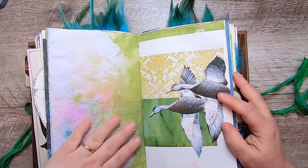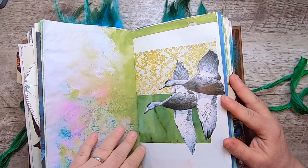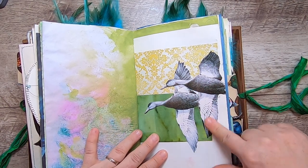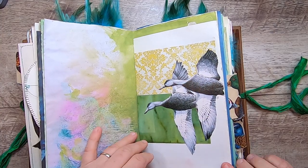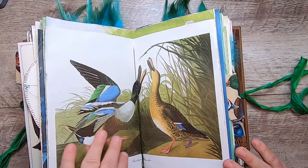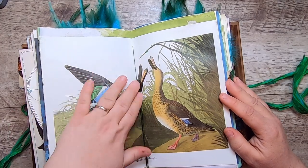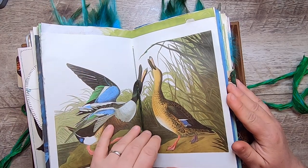More mixed media paper — this has some nice sparkle and shimmer to it. I got some fun mixed media results on the papers in this book. Then this is just a fussy cut from the duck stamp book. And this is from another vintage duck bird illustration book — it's the Northern Shoveler.